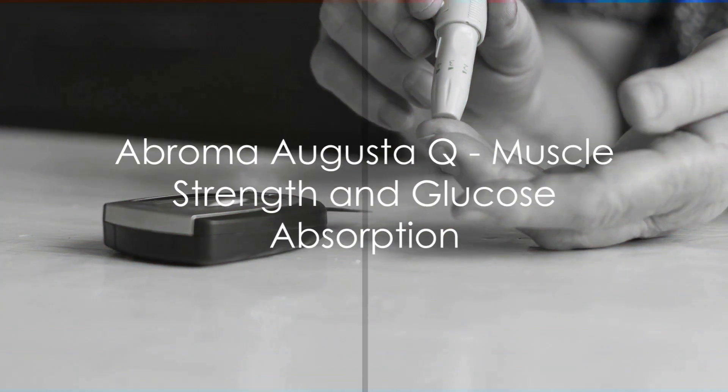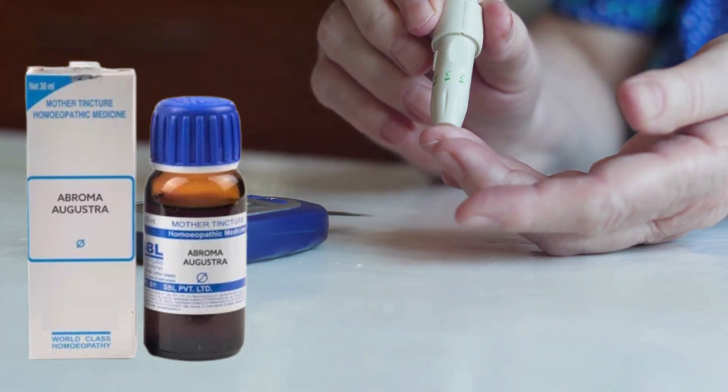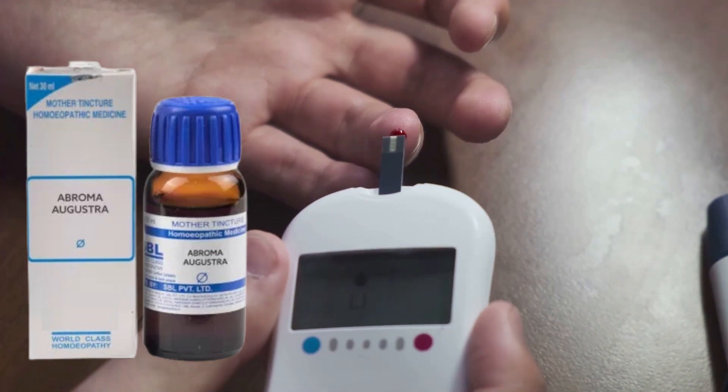Next, we have Abroma Augusta Q, your ally in boosting muscle health and efficiently managing glucose absorption. This potent remedy is known for its dual action.